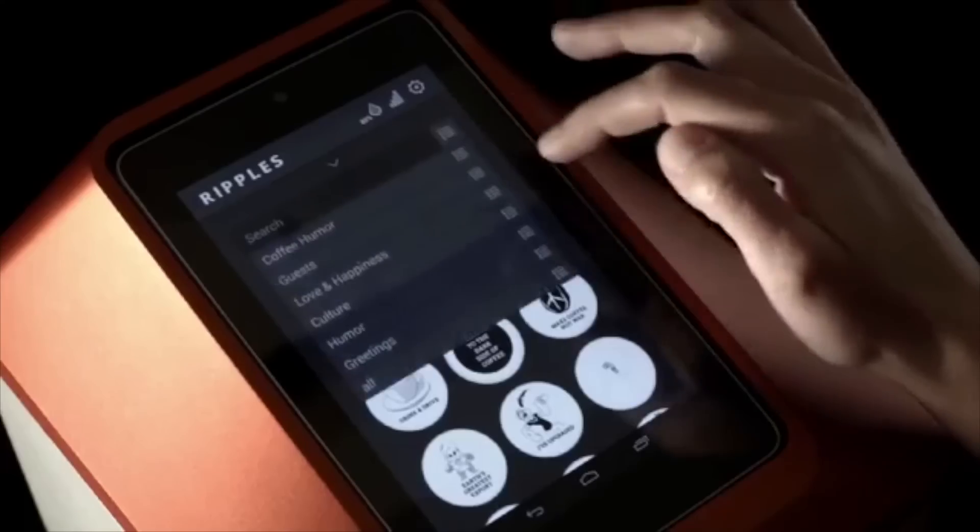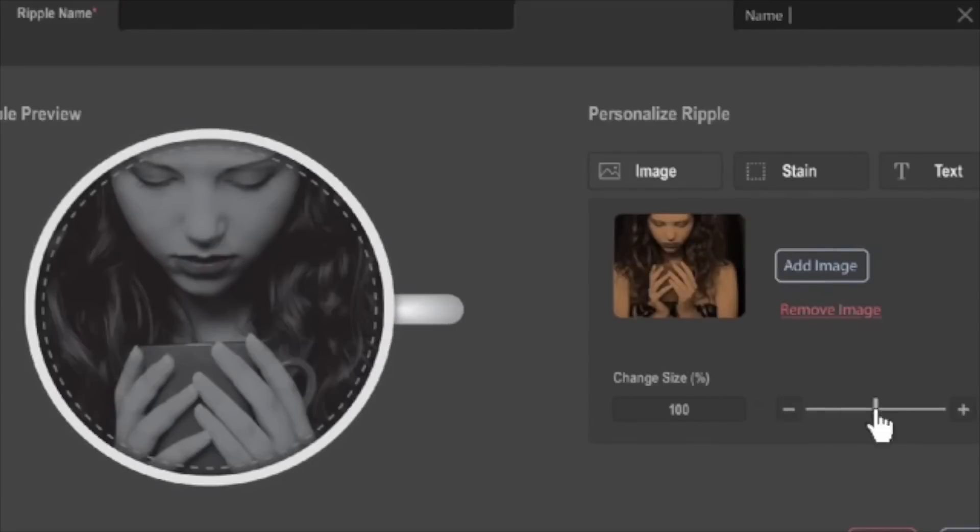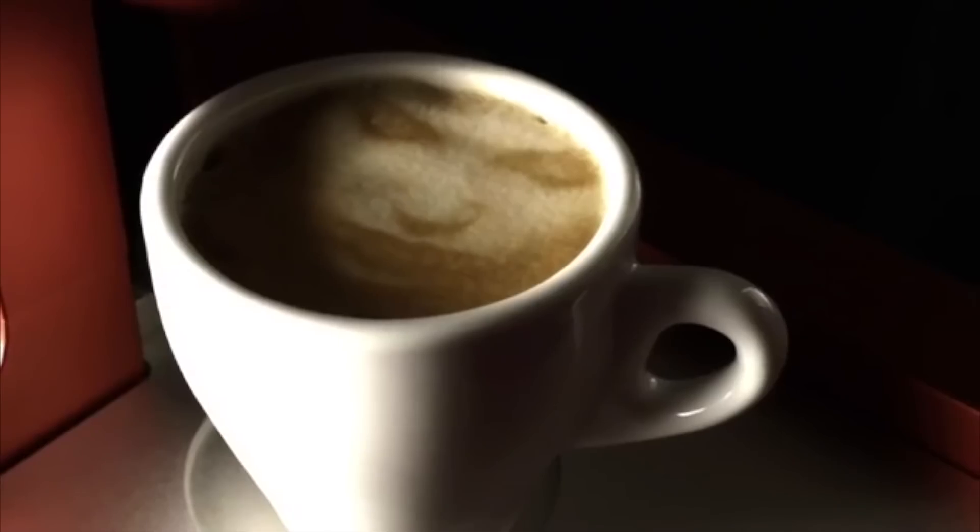Users choose a design with a mobile app, and the printer uses special cartridges filled with coffee extract, and a combination of 3D and inkjet techniques to print images right on the foam milk layer.